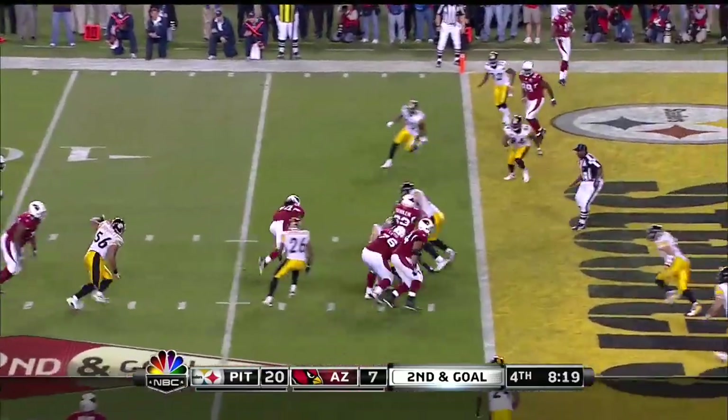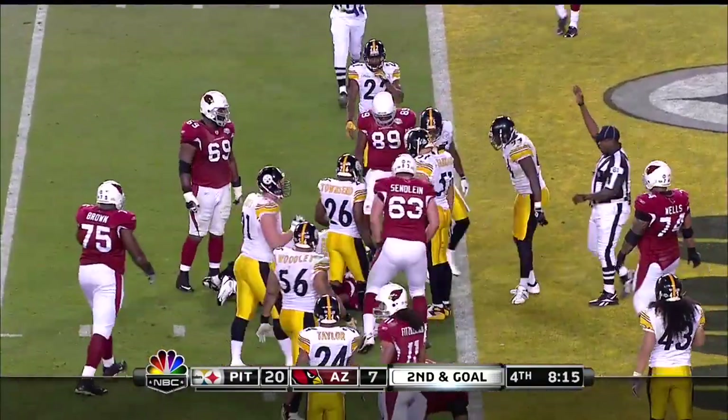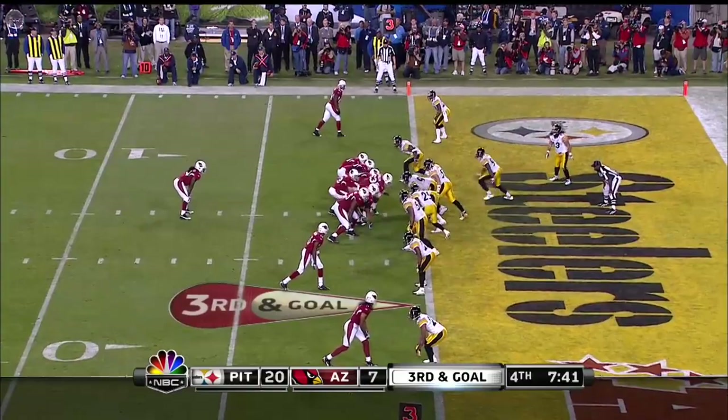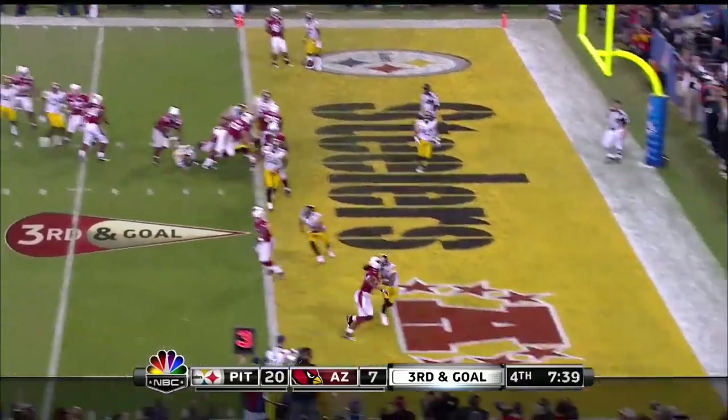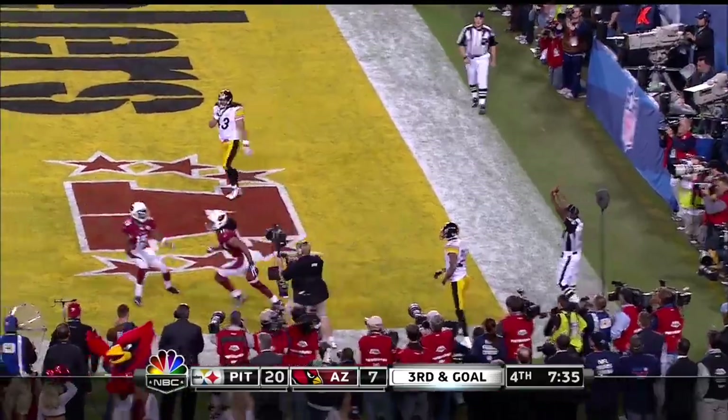Warner dumps it to Hightower — can he get in? He can only get to the one-yard line. And just the running back. And it's going to be a fade for Fitzgerald who's going to go up and make the catch for the touchdown.